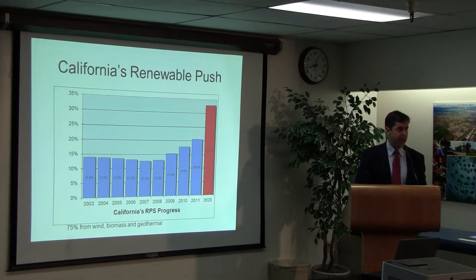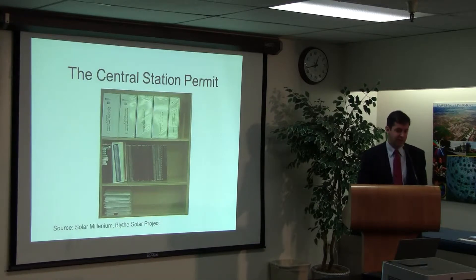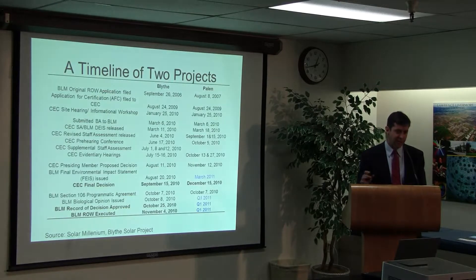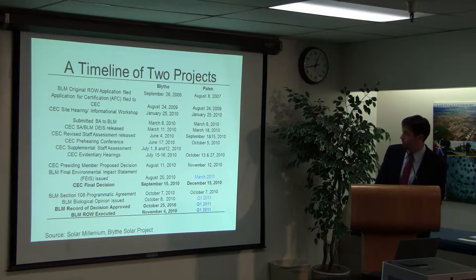That can be challenging though — you need transmission lines out to these places, you have endangered species concerns, and the permitting process has been a pain. Here's an example from someone who worked at Solar Millennium on the Blythe solar project. They had two bookshelves full of permit documents. The original application was filed at end of 2006 and finally executed November 4th, 2010 — that's four years.